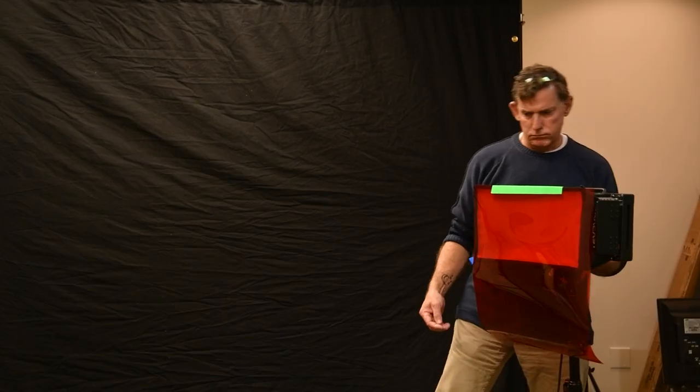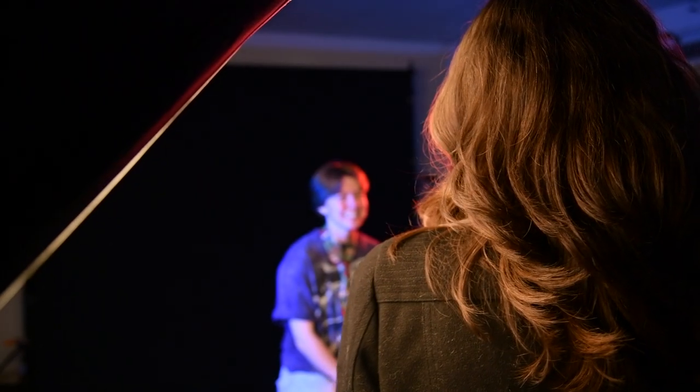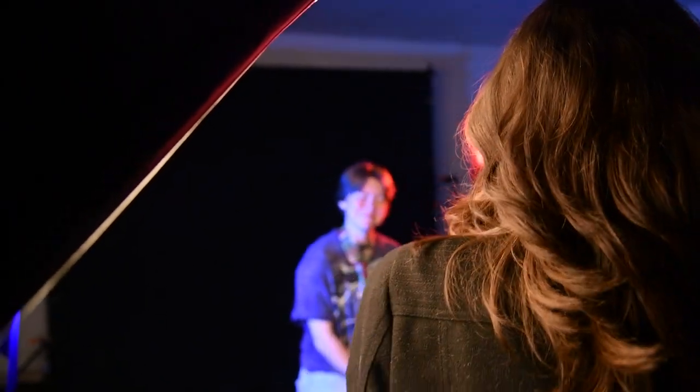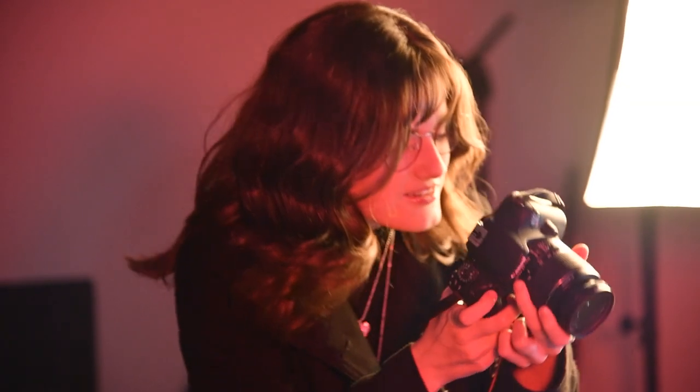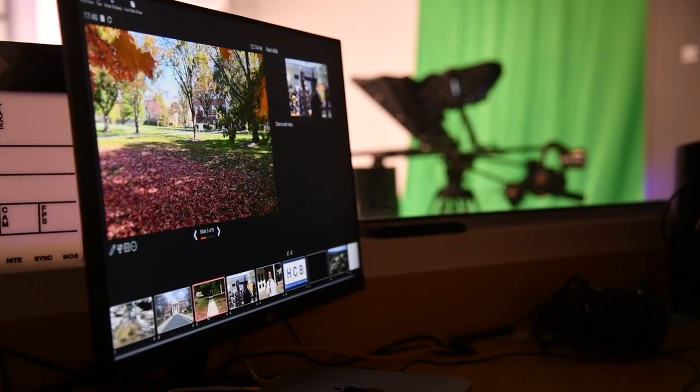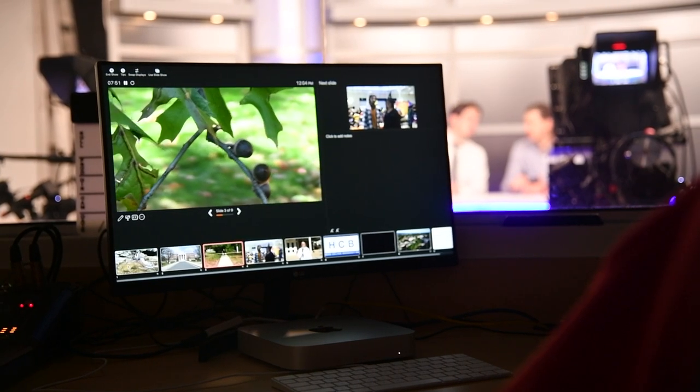I do a lot of stuff with the broadcast studio and I also do photography. I've been able to play around with the photo studio and all of the lighting with gels, different backgrounds, and so on. And I've also been able to help out with the broadcast studio — doing stuff with the teleprompter, changing cameras, lighting, sound, and graphics.